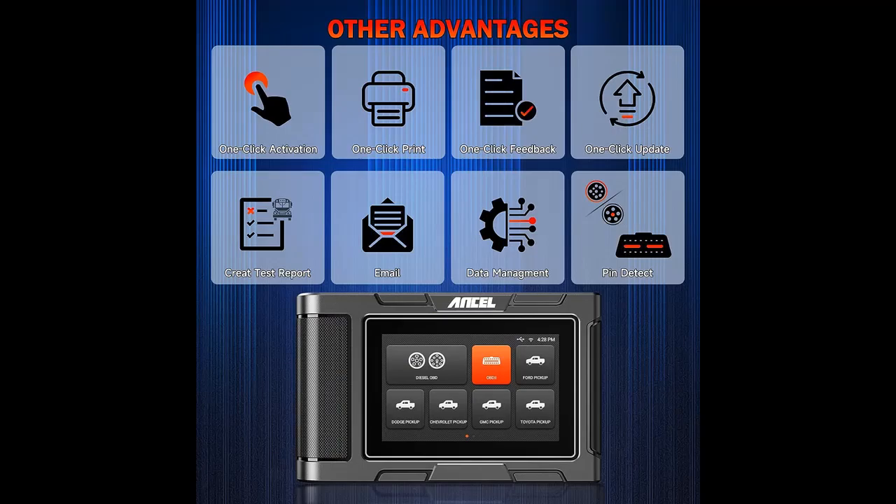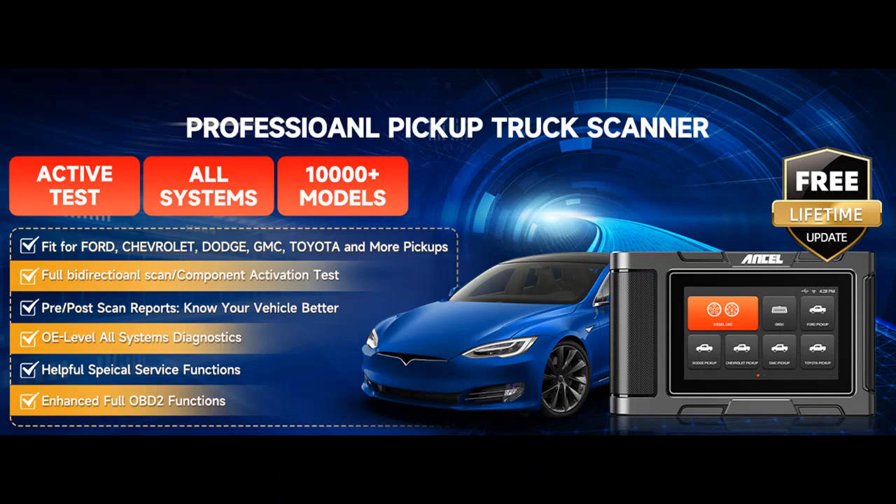Unlock your pickup's potential with service resets and bi-directional control. The Ancel HD 3500 Plus features Service Reset functions including Oil Reset, Brake Reset, ABS Bleeding, Injector Reset, SAS Reset, TPMS Reset, BMS Reset, ETS Reset, AFS Reset, EGR Reset, and more.